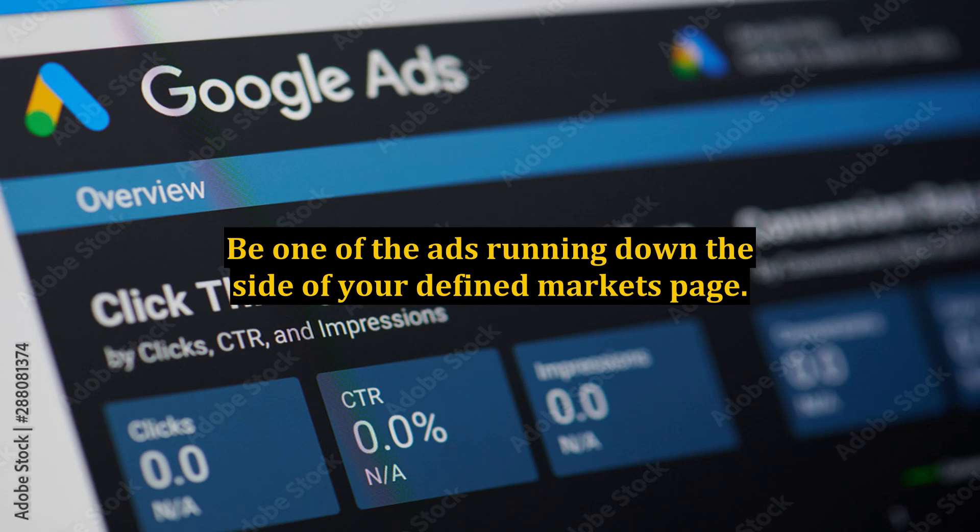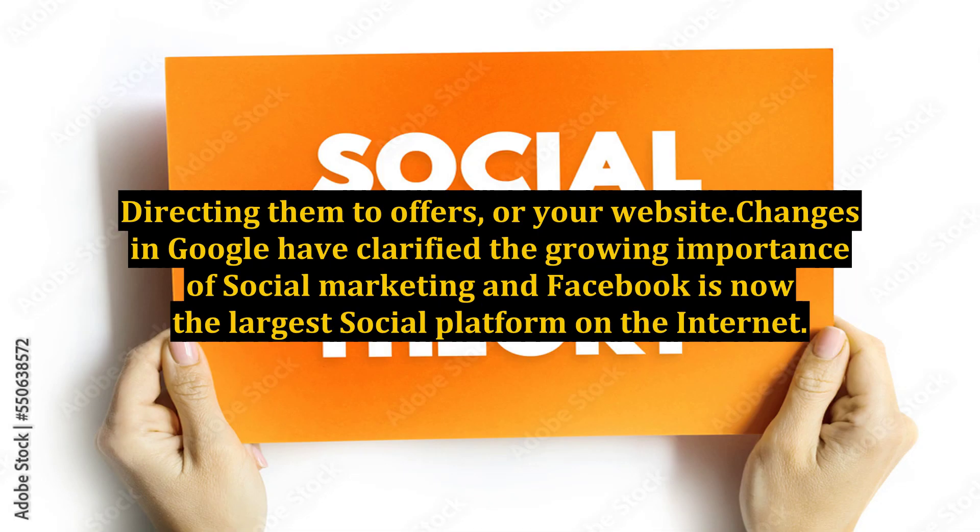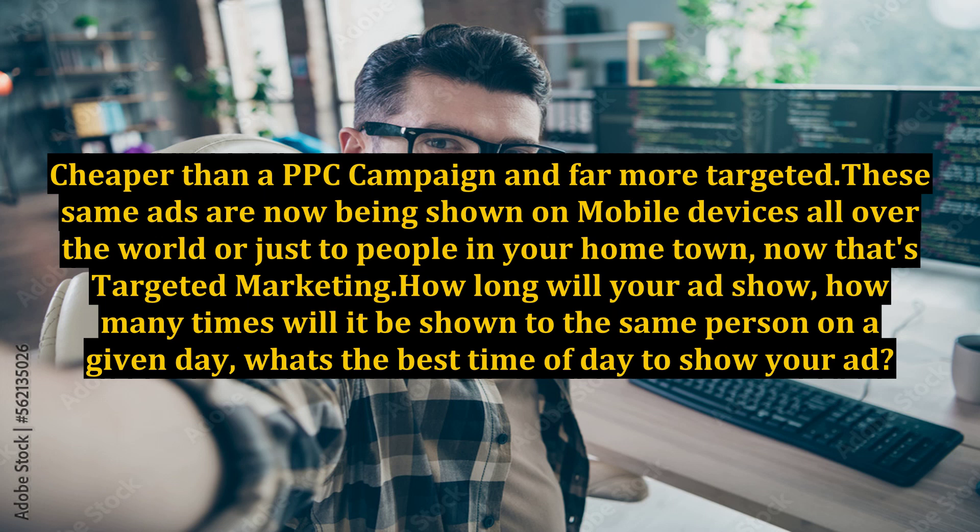Be one of the ads running down the side of your defined market's page. Ads shown only to those who meet your market profile — small banner ads with a picture and short calls to action chosen to reach your potential customers, directing them to offers or your website. Facebook is now the largest social platform on the internet, cheaper than a PPC campaign and far more targeted. These same ads are now being shown on mobile devices all over the world, or just to people in your hometown — now that's targeted marketing.